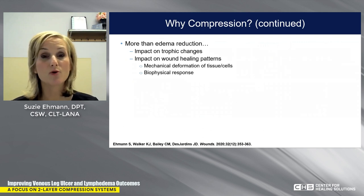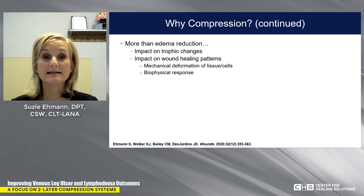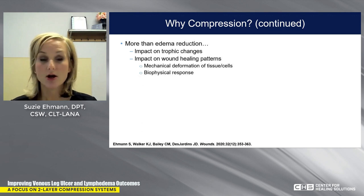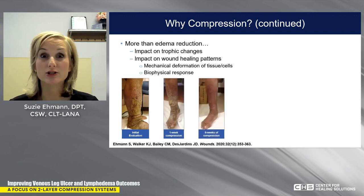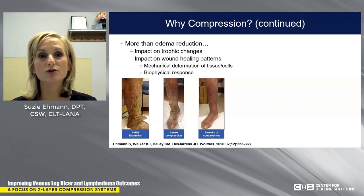Compression is more than edema reduction. Far too often when we think about compression, we only think about applying it to very swollen limbs. But you can also use compression to enhance trophic changes. Here's a patient with really thick skin. After we wrap for a week, the volume reduces but skin changes are still there. But if we continue with compression, at eight weeks all of those trophic changes have resolved — because you're addressing the underlying cause. Compression addresses the inflammatory response in the tissue caused by lymphatic impairment. If you fix the problem, the symptom goes away.